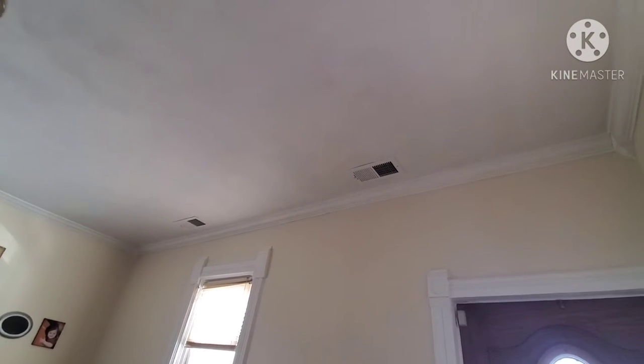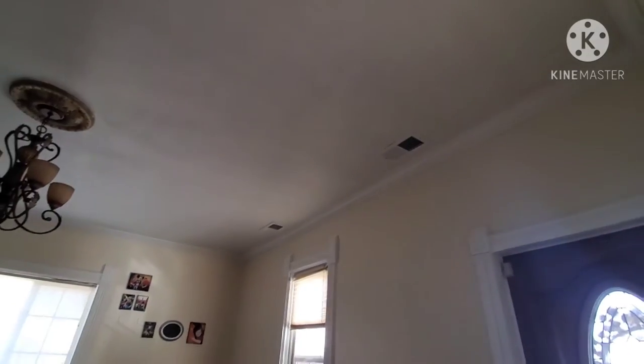Hey guys, I'm exhausted because I got up early because the HVAC guys were here. I've been napping in my room while they've been working upstairs and I think they just left. They're supposed to be coming back tomorrow. So I want to go see what they did - it looks like they put the vents in and they actually look really nice. Let's go see what they did upstairs.